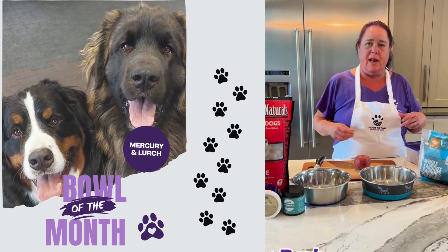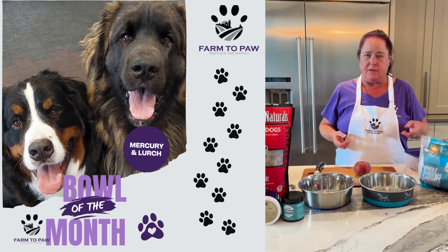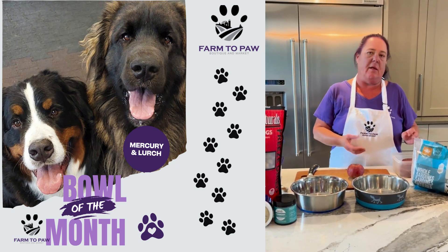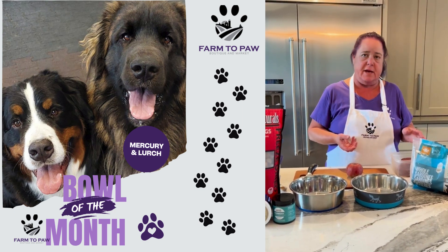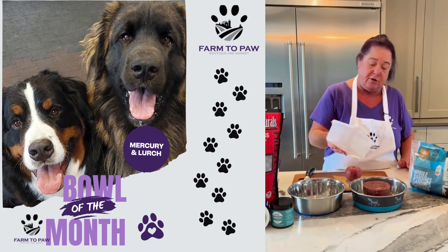Hi, this is Barb from the Farm to Pot kitchen and I'm going to show you what I feed my two giant doofuses. Mercury has allergies and eats pretty well a pork and boar only diet. He eats the Tolden boar and botanical, so that goes in his bowl first.